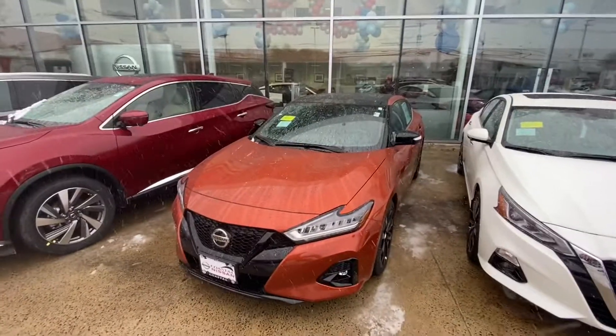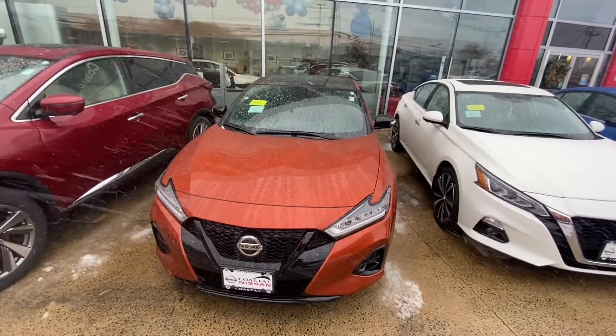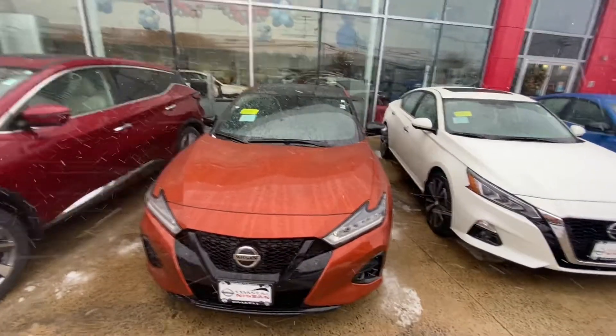How's it going everybody? Jake here over at Coastal Nissan, and I'm here today with the 2021 Nissan Maxima SR in Sunset Drift Orange.